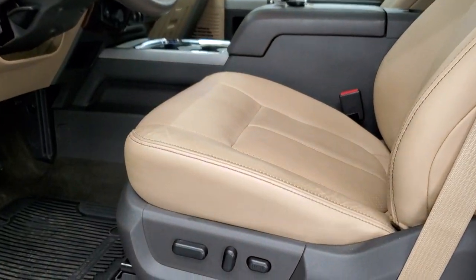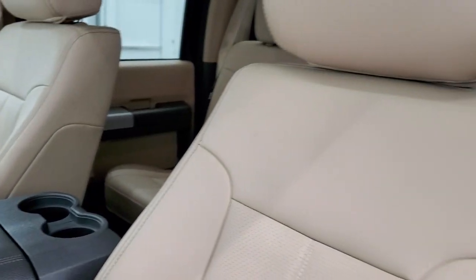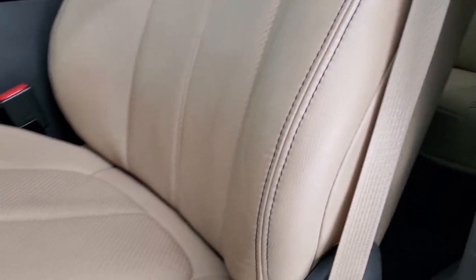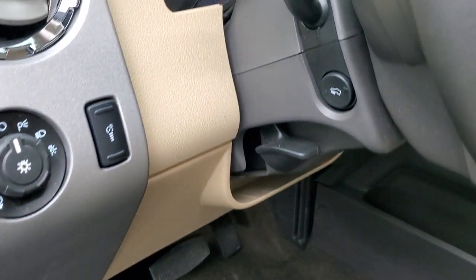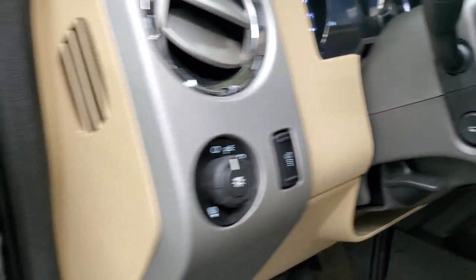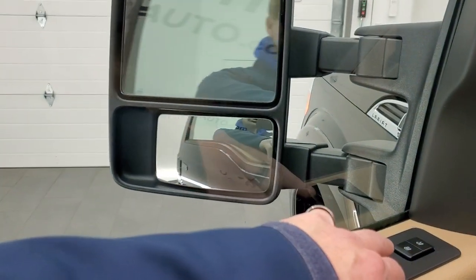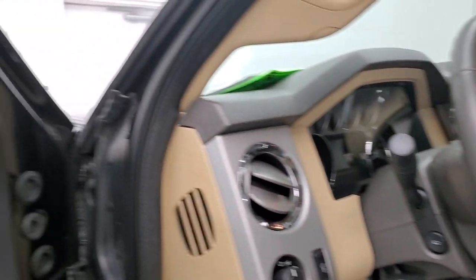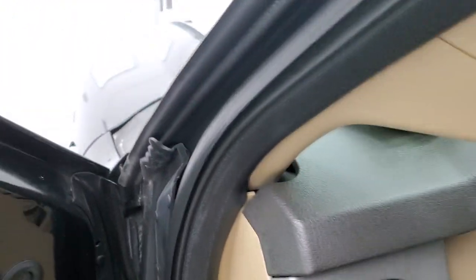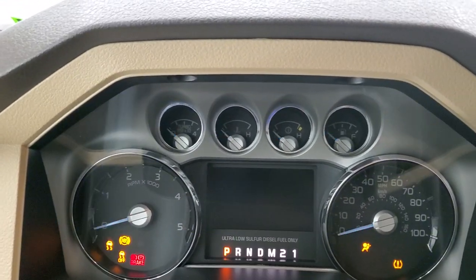Inside, the Lariat package gives you the tan leather interior with no rips or tears on the seats — they are in excellent condition. Has factory all-weather floor mats, auto headlamps, tilt and telescopic steering wheel, and power pedals. Power windows, power locks, and power mirrors — these mirrors do power fold in. It also has memory driver's seat and the Sony sound system. We'll hop inside to check out the miles, the radio, and everything this truck has to offer on the interior.